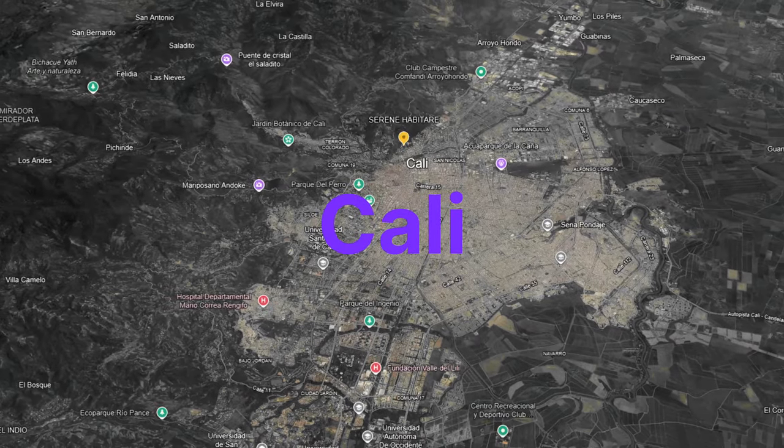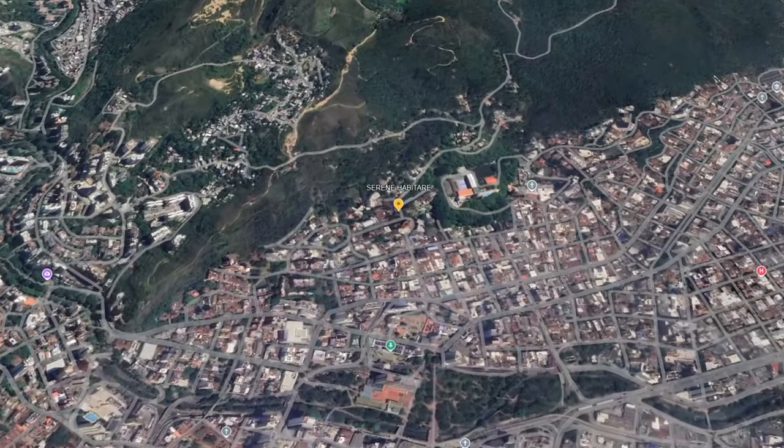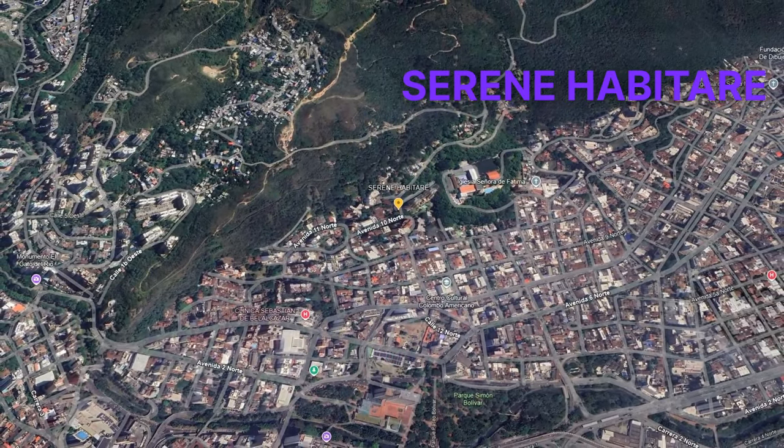Situated in Granada, Cali, a rapidly developing area, Serene Habitation combines easy access to city essentials with a tranquil, exclusive environment.